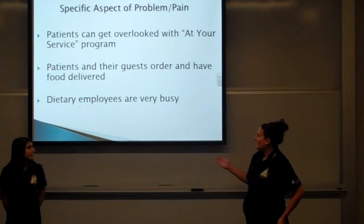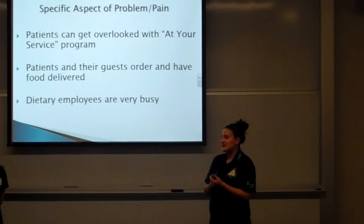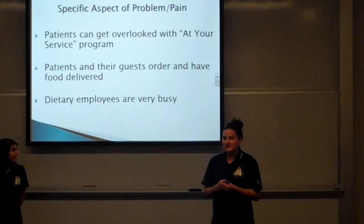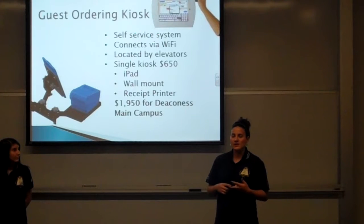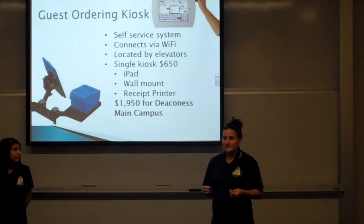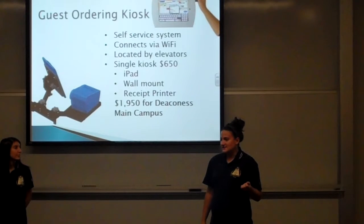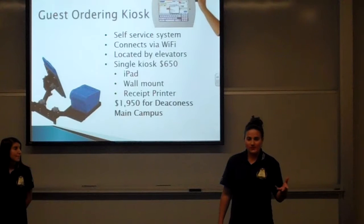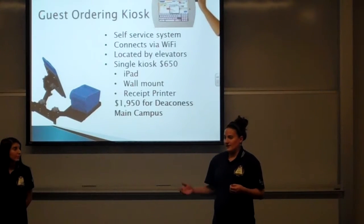The dietary employees are busy, and we're going to free up their time with guest ordering kiosks. Each kiosk will consist of an iPad and a receipt printer, and be mounted on the wall near the elevators for easy access. It will connect to the current system via Wi-Fi, giving guests a self-service system where they can go, swipe their credit card, make a selection from the menu, get a printed receipt, and walk down and pick up their own food within minutes.